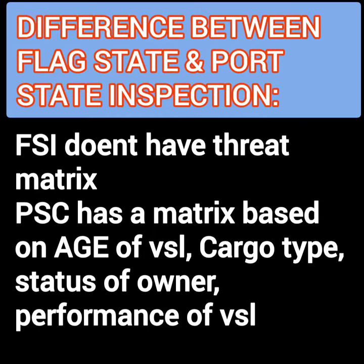And the last point: flag state does not maintain a threat matrix, while the PSC maintains a matrix based on the age of the vessel, cargo type, status of owner, and performance of the vessel so far.